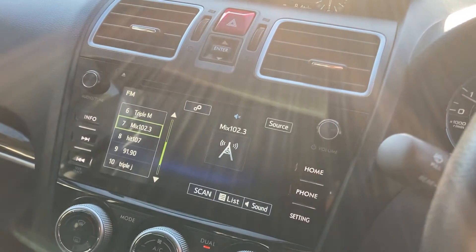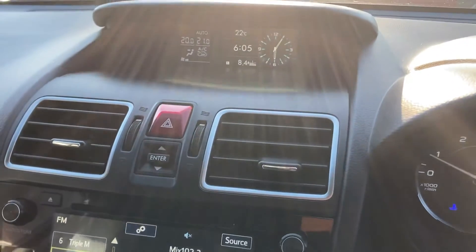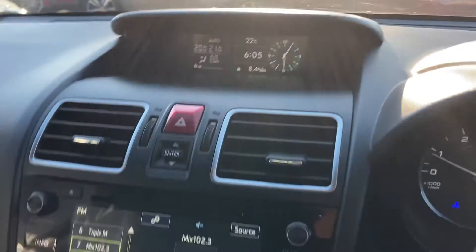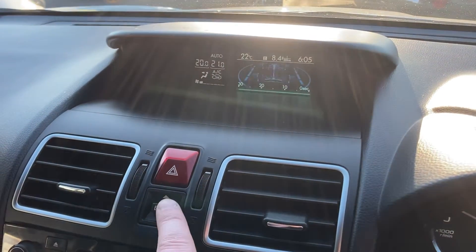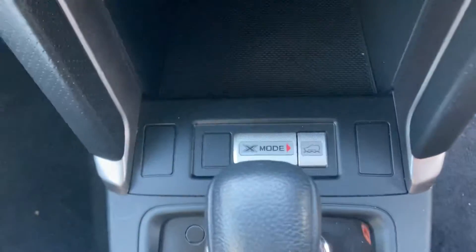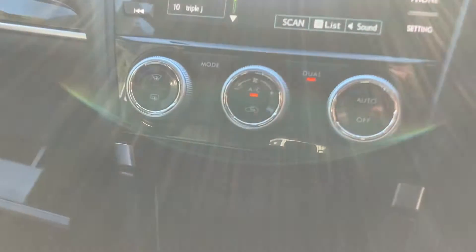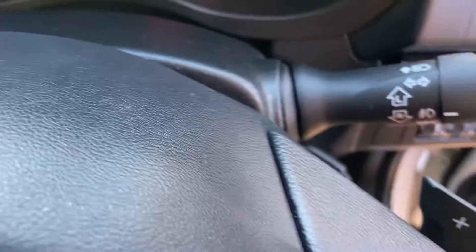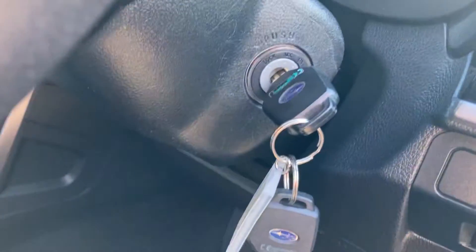Nice big screen — reverse camera comes up there. Car information is up on the top screen, which I can demonstrate by clicking this. We have X-mode for off-roading. Very capable machines, these Subarus. You've got dual-zone climate control, paddle shifters, fuel gear changes, and as you can see, there are two keys.